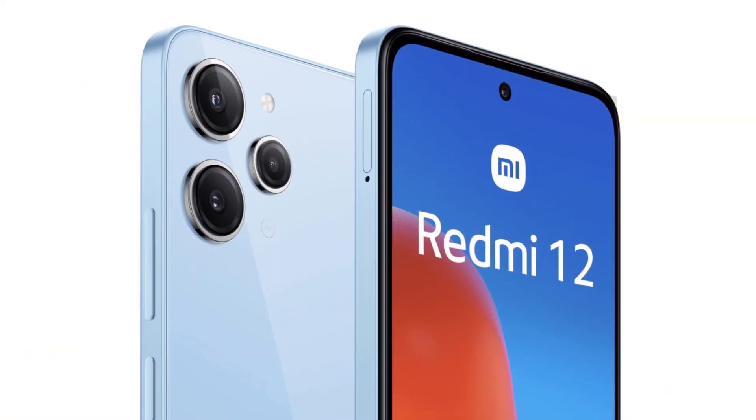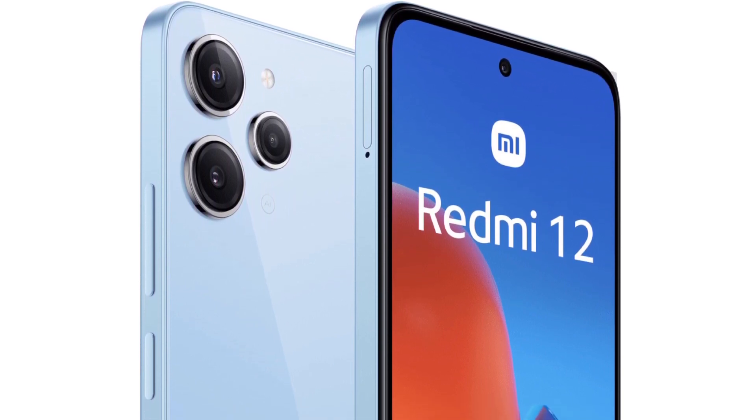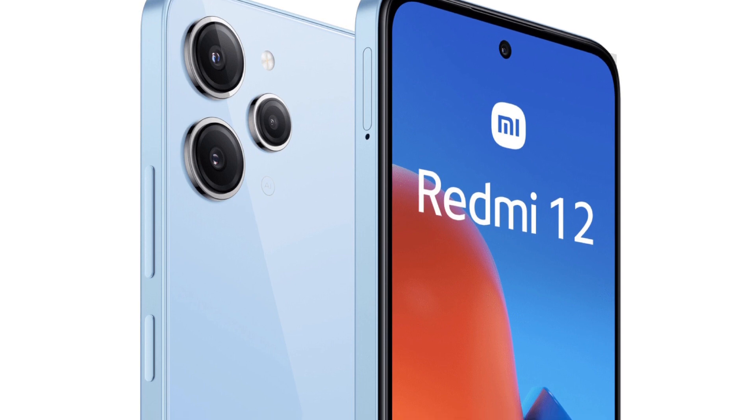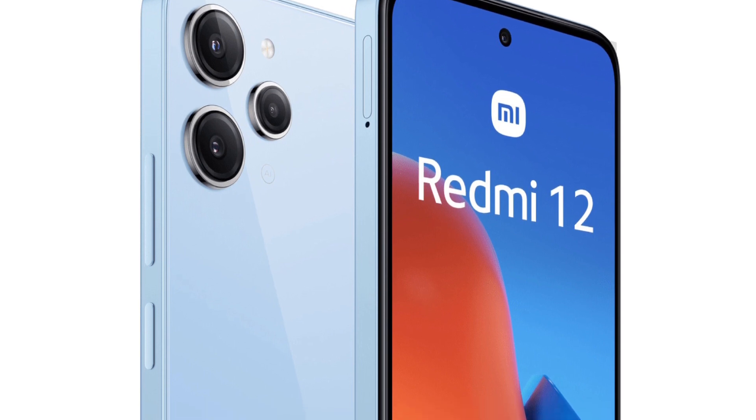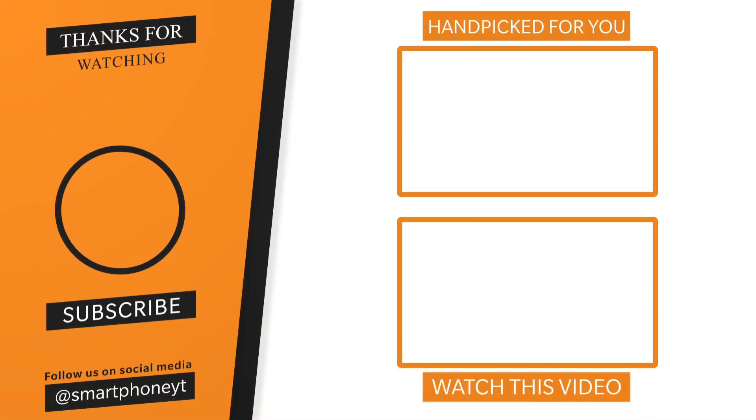This phone starts at 4GB RAM and 128GB storage, priced at around ₹15,000. If you want to see more about the price of this phone, please tell us in the comments section and please like this video.